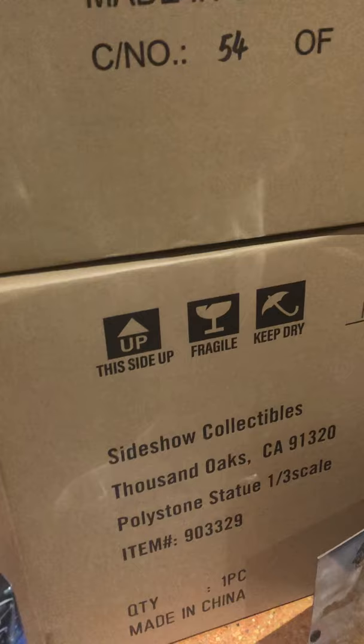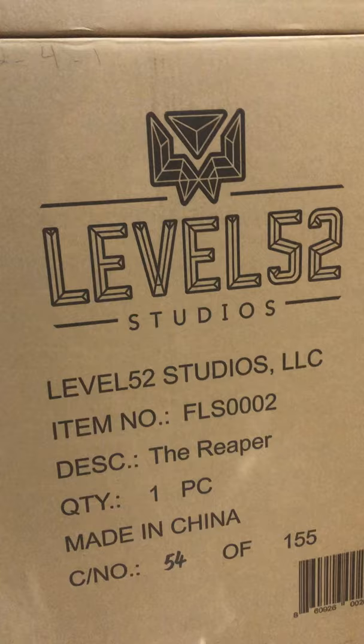I got an Eaglemoss ship here — the NCC-1701-C and the Colonial One from Battlestar Galactica, and down here I'm gonna have to get back to this one, I don't remember which one that is right there.